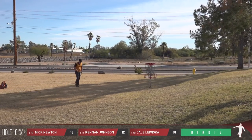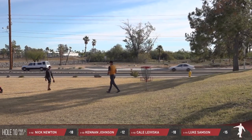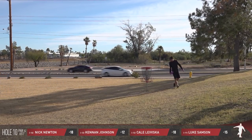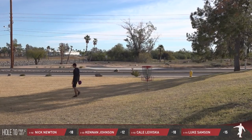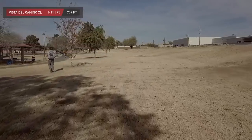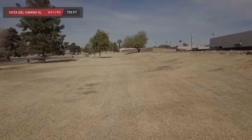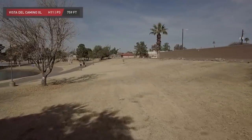Luke catches up and also finds a birdie of his own, so that means Keenan's going to be left out of the party. He'll tap in and we'll officially start heading back toward the start of the tournament — heading back to Dukes, in fact. We head over to hole 11, 759 feet, OB left with the sidewalk. You've got a couple of mando trees that you must stay to the right of, and then OB right sidewalk as well.